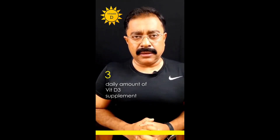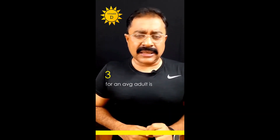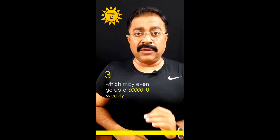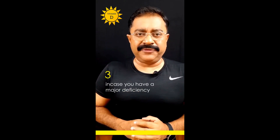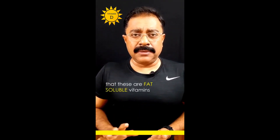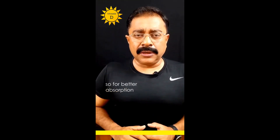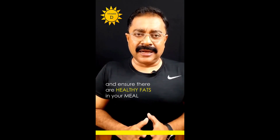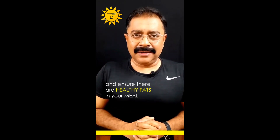Number three, which is the most potent and surest way, is through supplements. The recommended daily amount of vitamin D3 for an average adult is 600 to 1000 international units, which may even go up to 60,000 weekly if you have a major deficiency. Just be aware that vitamin D is fat-soluble, not water-soluble, so for better absorption always take it with your meals and ensure there are healthy fats in your meal.